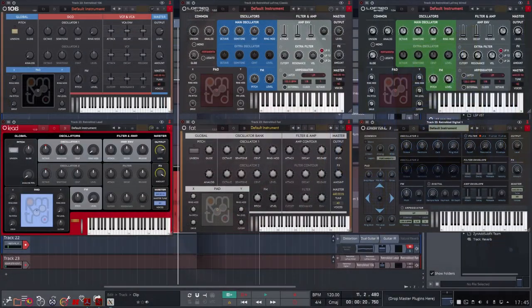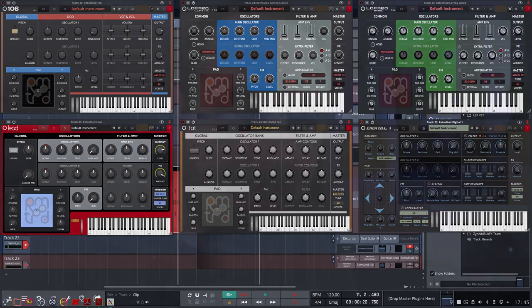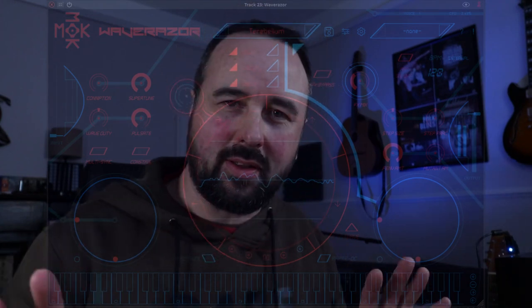Traction have given me Waveform 12 Pro with Studio bundle. And that includes Biotech 2, three Imogena drum loop libraries, Retromod Collection, which is a whole lot of synths based on analogue stuff, FM, which is the new FM synth by Traction and is wonderful. Mock Wave Razor, which is a beautiful thing, totally different than anything else. If you're into Star Trek, you'll enjoy the interface. Abyss, Hyperion and Spacecraft.